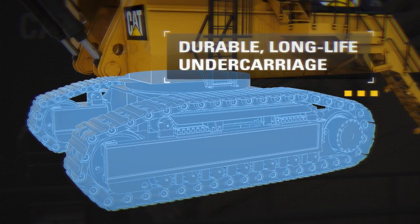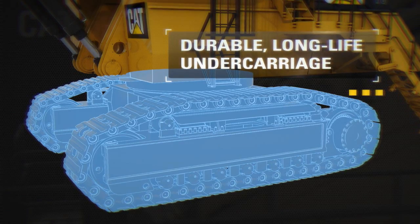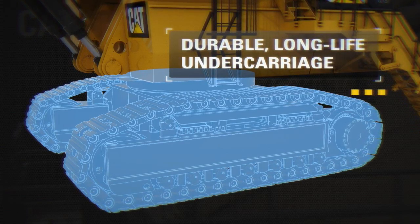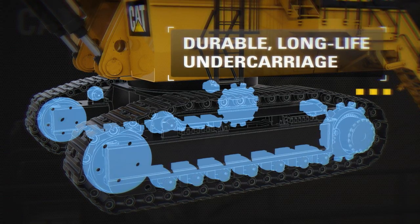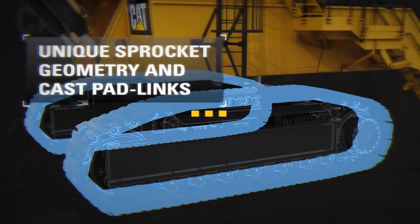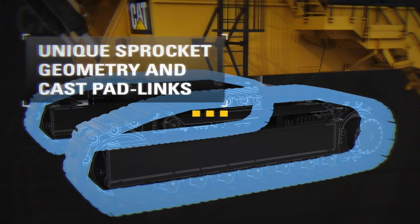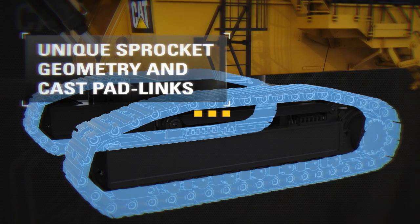The CAT 6040 FS provides a durable, long-life undercarriage design, utilizing induction-hardened running surfaces, well-protected travel motors, and a state-of-the-art hydraulic self-adjusting track tensioning system with membrane accumulator. Less wear and tear on crawler components via special design with unique sprocket geometry and cast pad links.